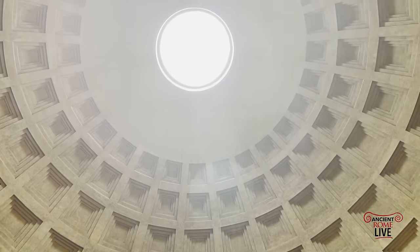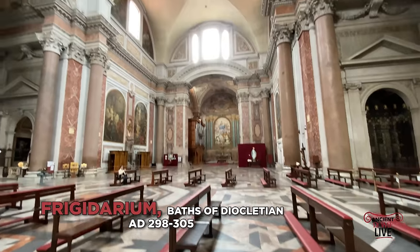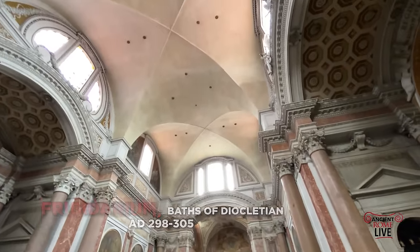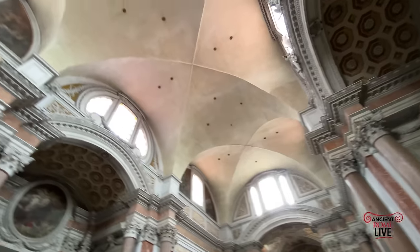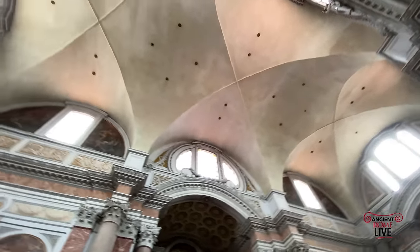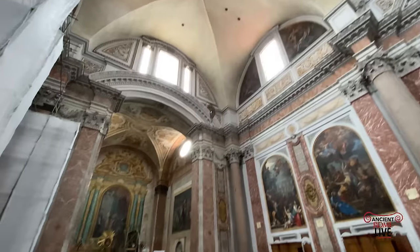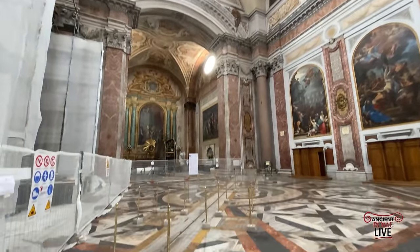We can pass over to the Frigidarium space of the Baths of Diocletian, constructed at the end of the 3rd century AD. Measuring 50 meters by 22 meters with an original height of 30 meters, this cold hall was converted by Michelangelo into the Church of Santa Maria dell'Angelo.